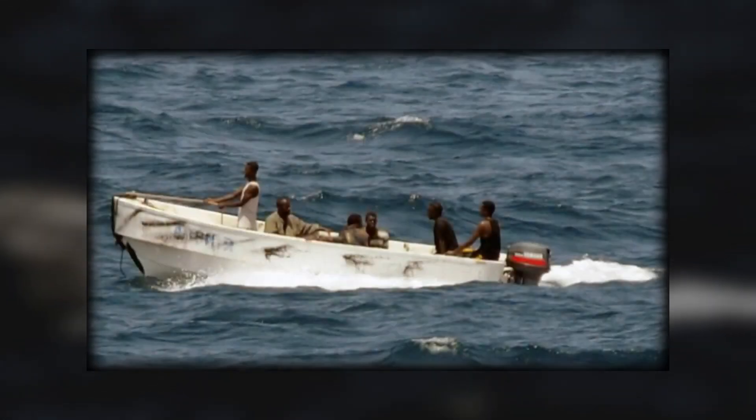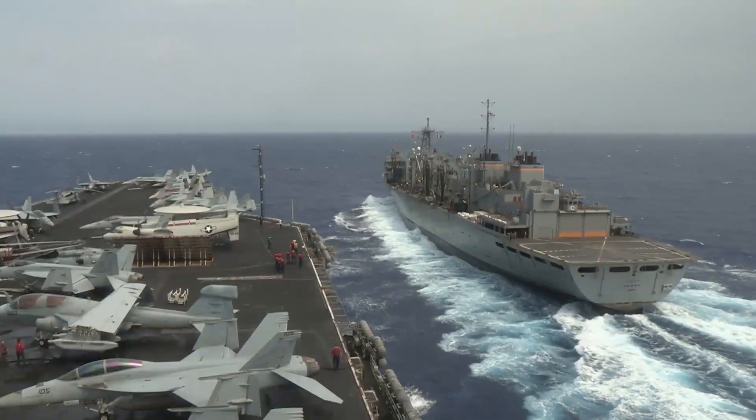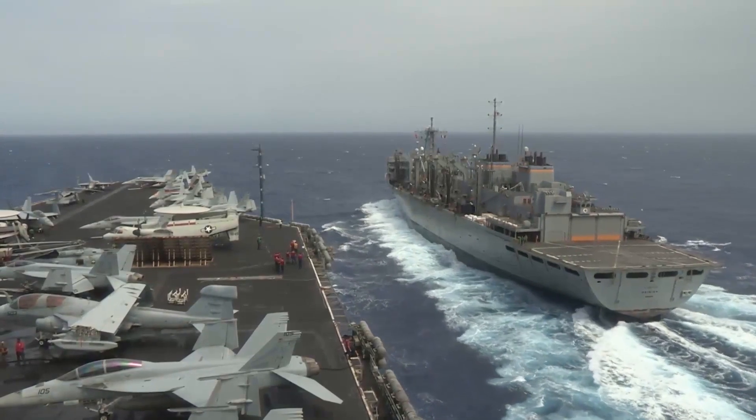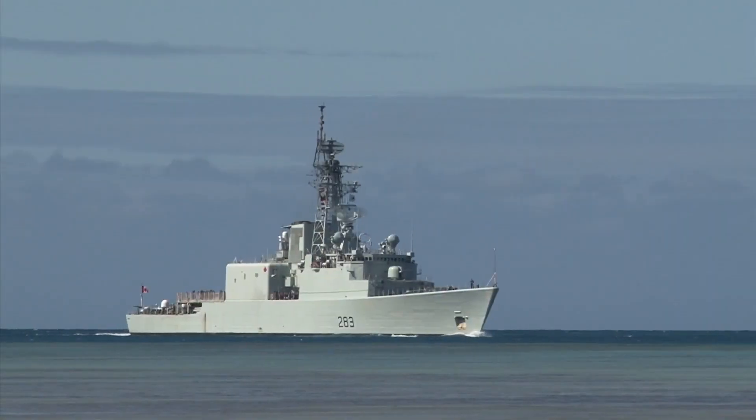Imagine you're a pirate, sailing under the cover of night searching for your next target. Suddenly a blip appears on the horizon — a warship bristling with cutting-edge technology designed to stop you in your tracks.